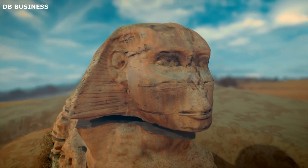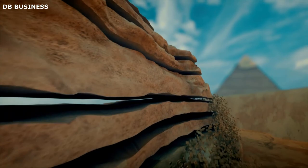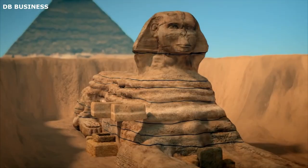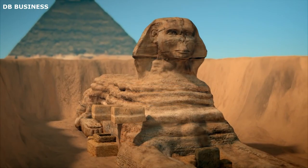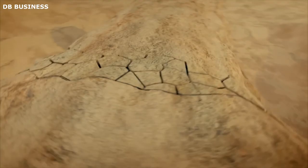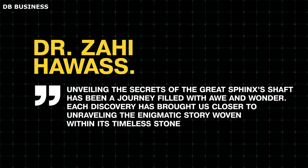Shaft D, referred to as such by Dr. Hawass and Egyptologist Mark Lerner, is positioned in the northwest hind of the Sphinx. This passage had been previously identified by a young boy named Mohammed Abdul Anu Fayed in 1926, and Dr. Hawass and his team further explored it during their expedition in 1980. Descending deep into the earth, it reaches the water table below the Sphinx, though its trajectory ends abruptly approximately 4.5 meters below the floor level. The lower portion yielded intriguing finds suggesting more recent human activity, including modern items like glass, tin foil, and cement. The irregular shape and crude cuts of the passageways, coupled with the presence of footholds on the walls, indicate that Shaft D served primarily as an exploratory route. "Unveiling the secrets of the Great Sphinx's shafts has been a journey filled with awe and wonder. Each discovery has brought us closer to unraveling the enigmatic story woven within its timeless stone," said Dr. Zahi Hawass.